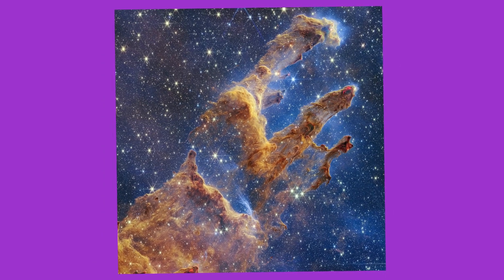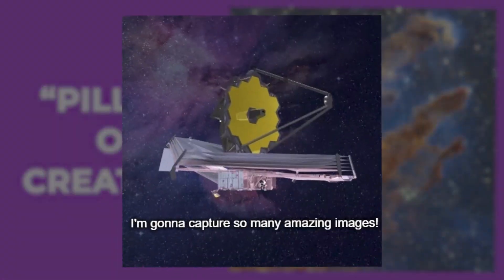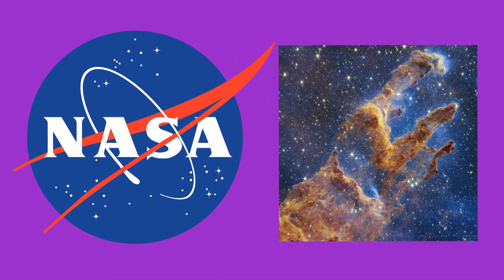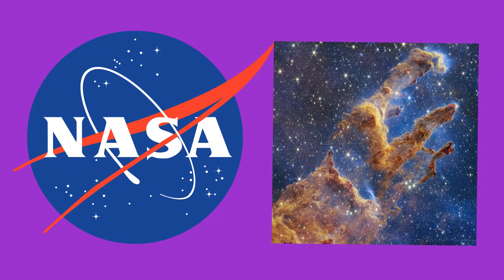Did you hear the latest news about a ghostly image of the Pillars of Creation from the James Webb Telescope that's given everyone the Halloween vibes? NASA just released the second image of the Pillars of Creation from the James Webb Telescope. Looks pretty intriguing, right?